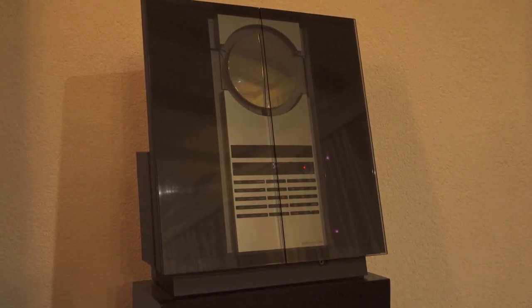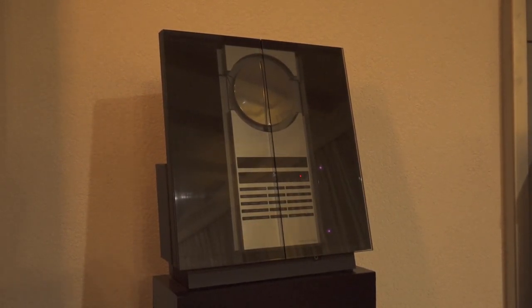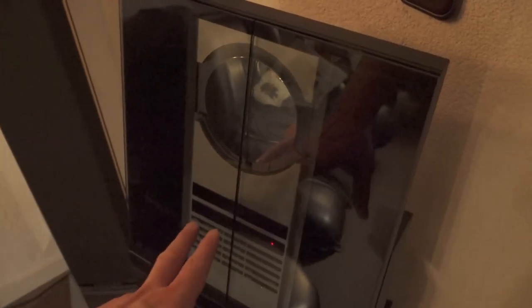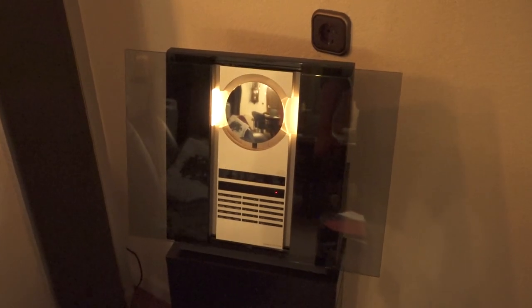With Bang & Olufsen, even with the older stuff, you have so many options for audio and visual quality. This is next-level — you can't compare it to cheap stuff you can buy nowadays. Even in 2021, these products are freaking awesome, and maybe in the future we'll check out some more Bang & Olufsen products.